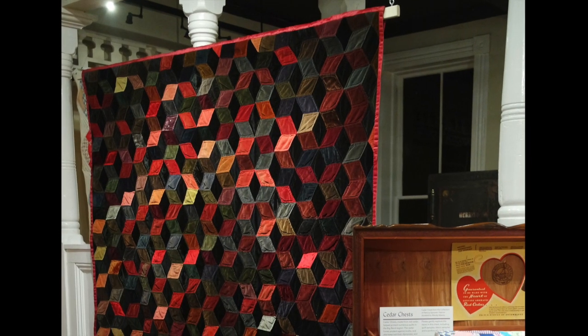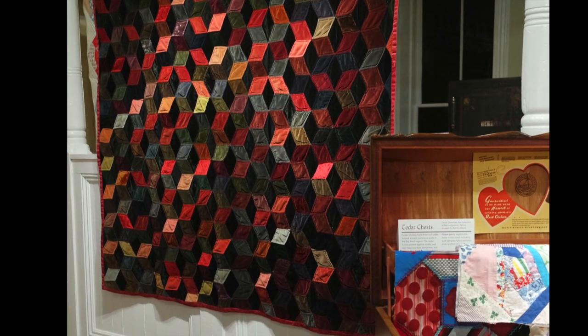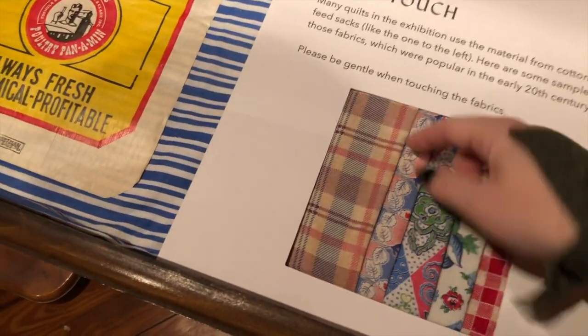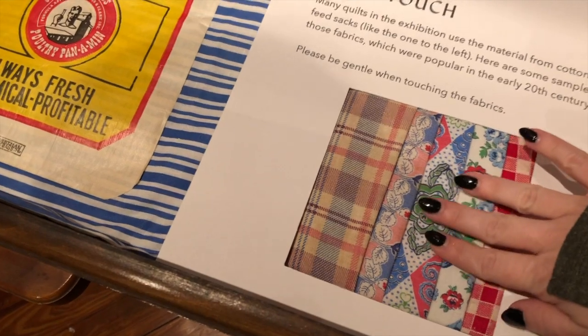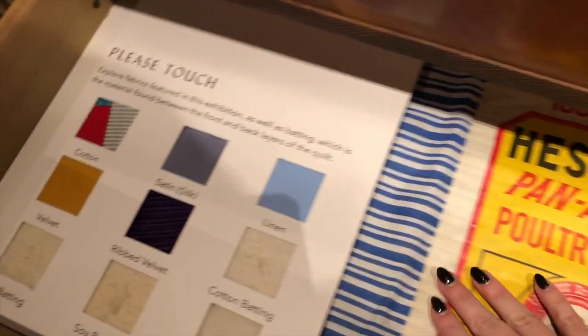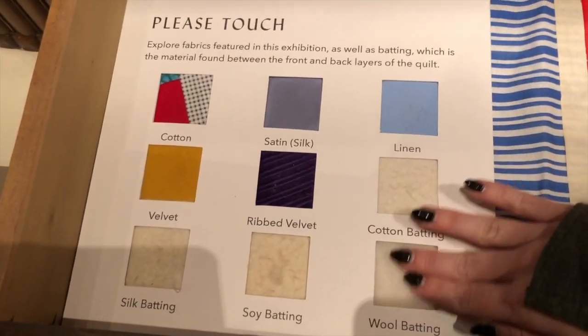We hope you've enjoyed this audio tour from the cedar chest. Because quilts are an art of touch and you can't touch what's on display, we have created a touch station towards the back of the gallery. Please be gentle when touching the fabrics, but you'll find examples of batting, different quilt designs, and fabrics.